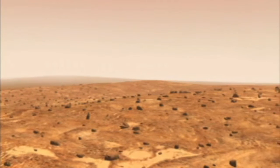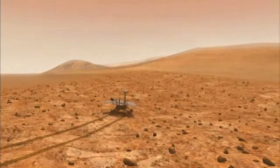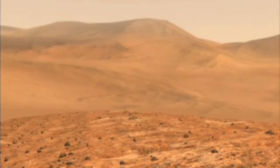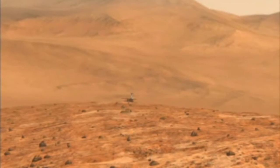We are in continuous effort to look for habitable environment on Mars. But the extreme conditions on Mars, like high winds, extremely low temperature and sand dunes, are the major challenges that the scientists and the rovers have to overcome.